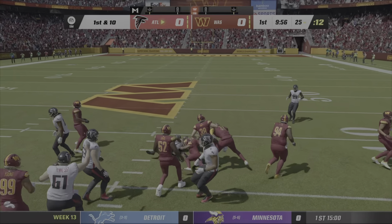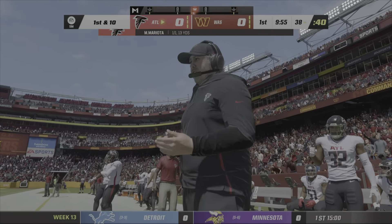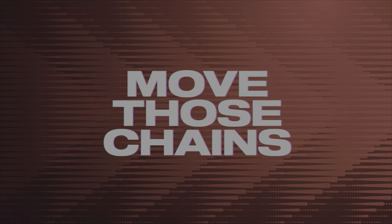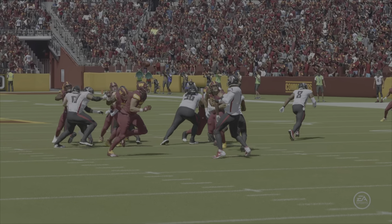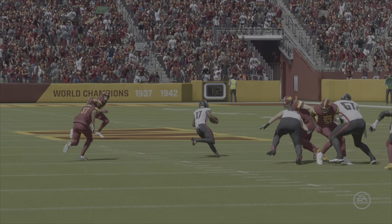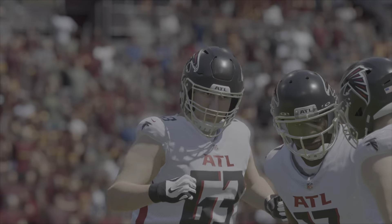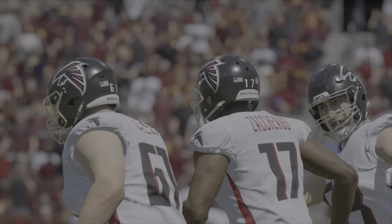That's to the speedster Olamide Zaccheaus, and he's taken down but able to slip across the 35 — 13 yards on the game's opening play. That's probably as simple of a throw as he'll have all game, and good for everyone: good for his completion percentage, good for the receptions for the receivers.